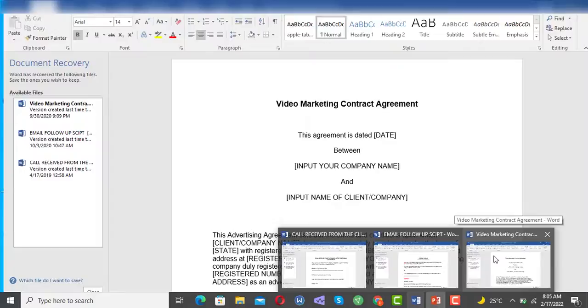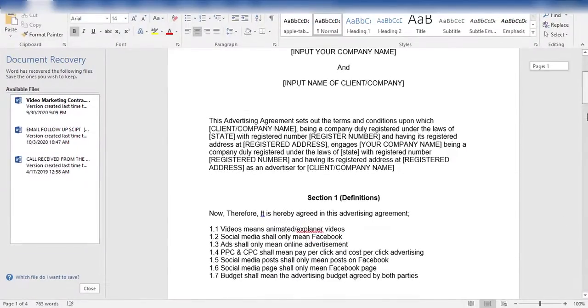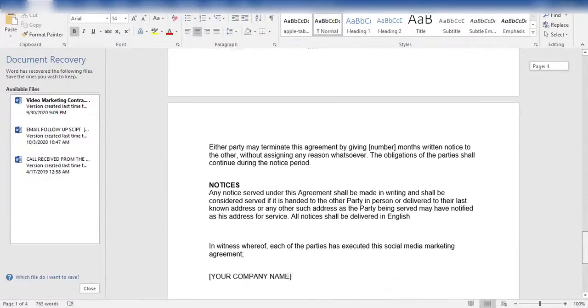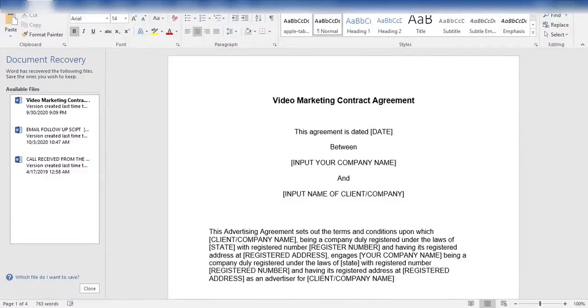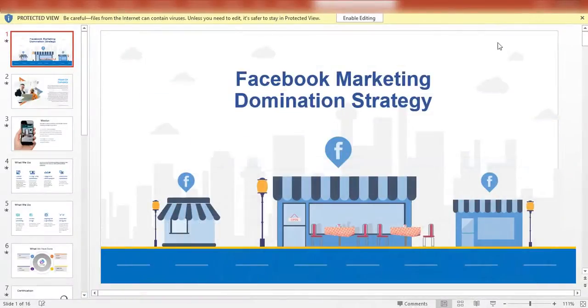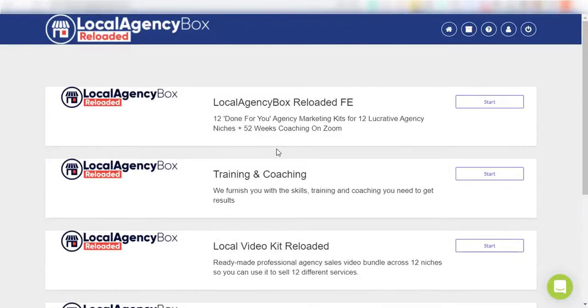Also included is the attorney-drawn contract or agreement template for each of the 12 agency niches. Contracts and agreements are important to run a successful agency business, but if you go to an attorney for this, you'll be charged hundreds, if not thousands, of dollars just to get one contract done. So we hired a U.S.-based attorney to draft a contract template to seal up this package.